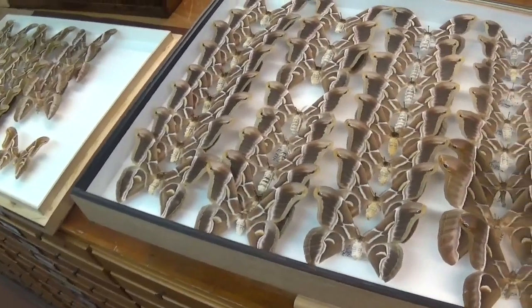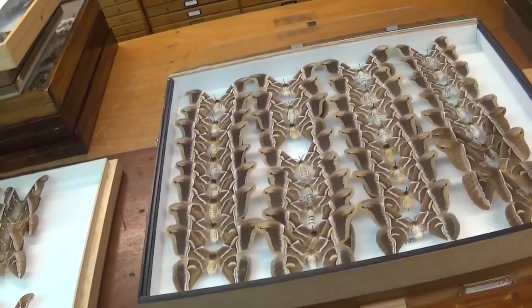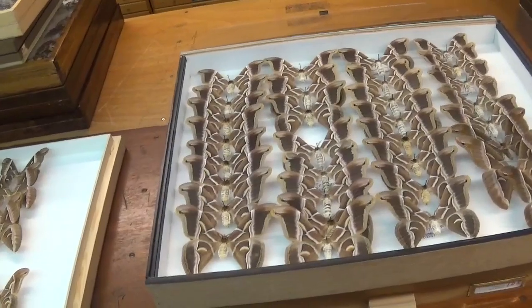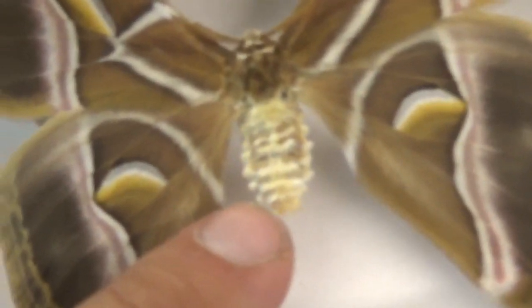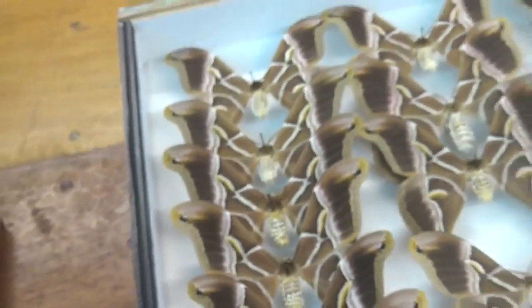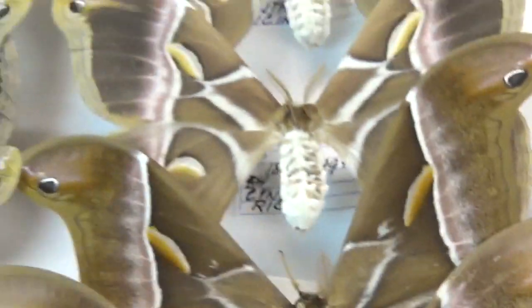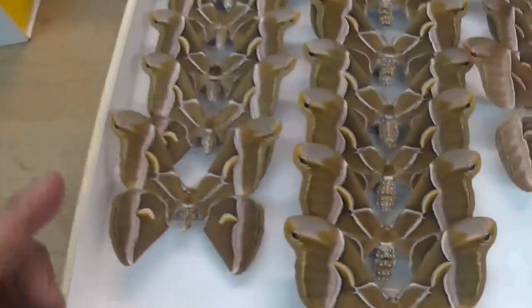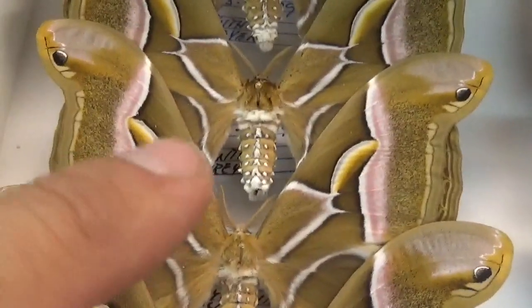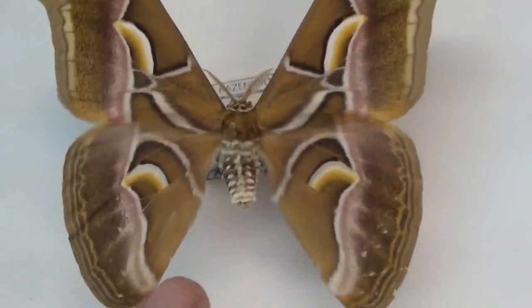In the wild, color helps protect moths from predators through camouflage and aids thermal regulation, so birds won't spot a well-camouflaged moth. But color is useless in captivity since there are no predators — it's basically a waste of energy. The Bombyx mori, bred for nearly two thousand years, is completely white, almost albino. So to identify the pure Samia ricini, look for a white abdomen. By comparison, the Samia lutzonica and Samia cynthia both have brown abdomens.